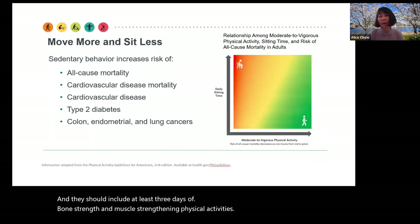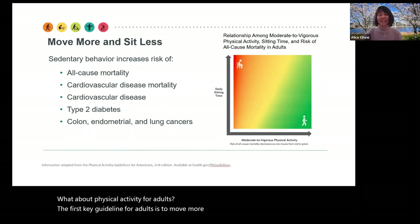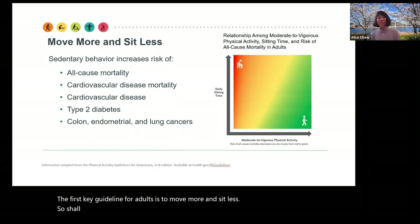What about physical activity for adults? The first key guideline for adults is to move more and sit less. Shall we stand up and stretch? Let's stand up and stretch.